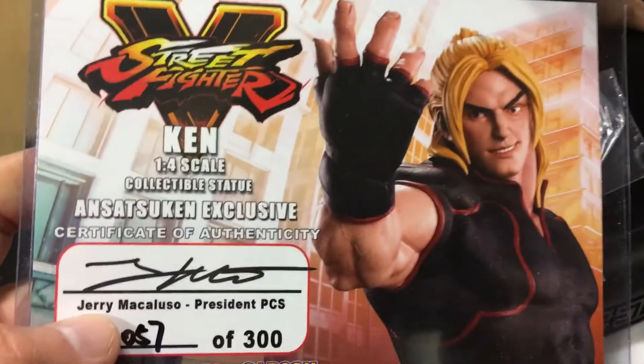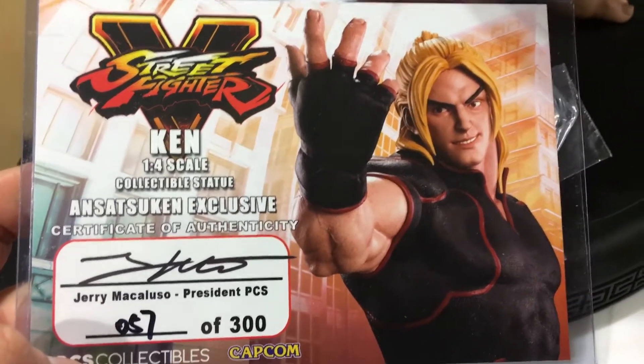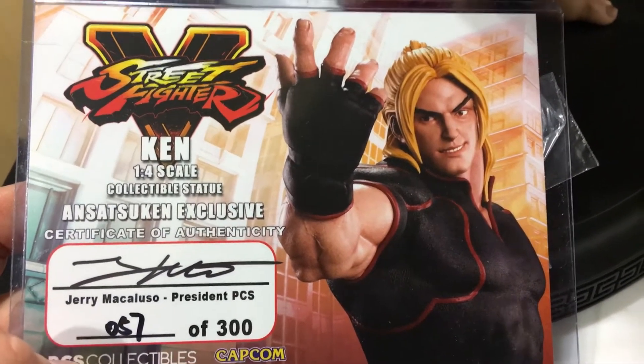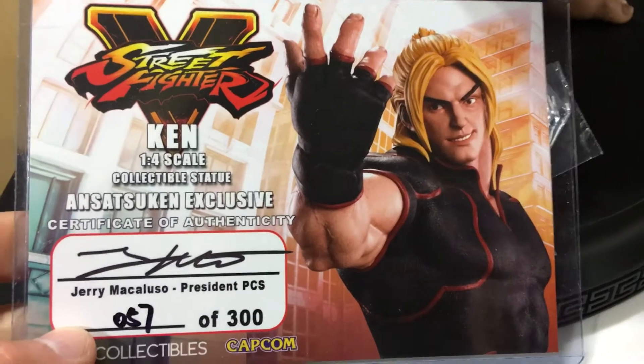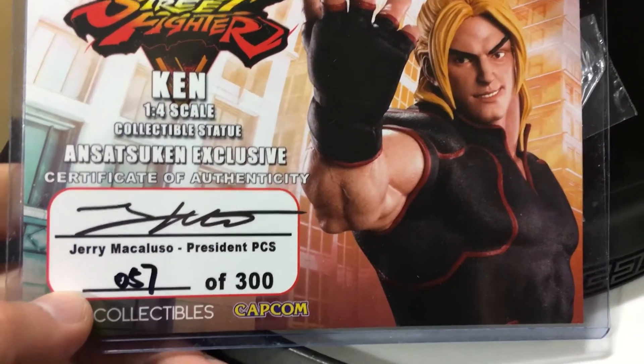StatueHunter75 here. I'm going to do a really quick review, because I want to get this guy out of the way and review the 1/3 scale Evil Ryu that showed up today. StatueHunter75 here with Street Fighter V Ken, quarter scale collectible statue, and Satsuken exclusive.